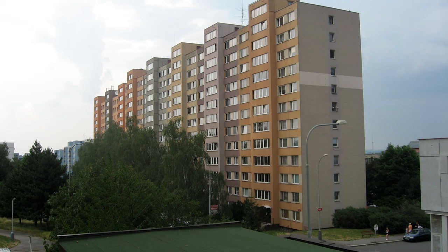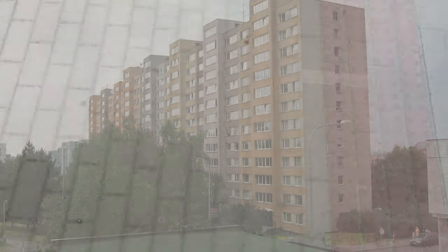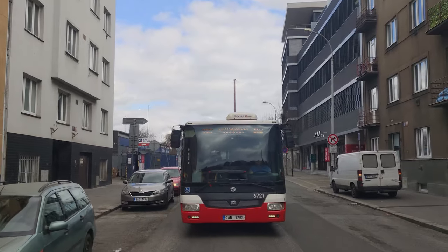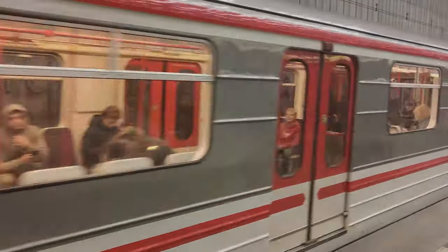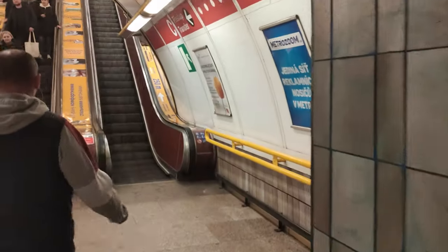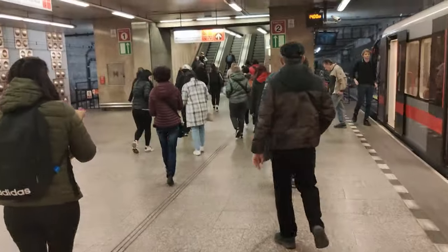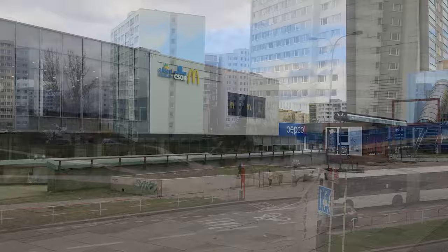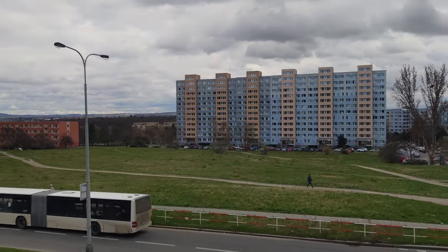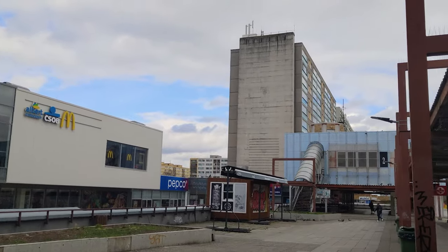Today's Jižní město is very different from the grey, depressing landscape that it was 30 years ago. Coming out of the Háje metro station, the communist architecture is striking. Loads of tall, colourful blocks surround the station, combined with a typical pre-1989 shopping area. If all the modern Western brands weren't present, I think this area could reasonably pass as a set for a communist-era movie.